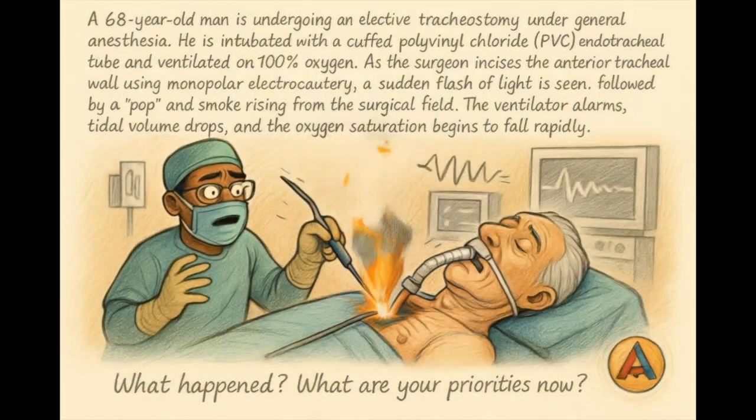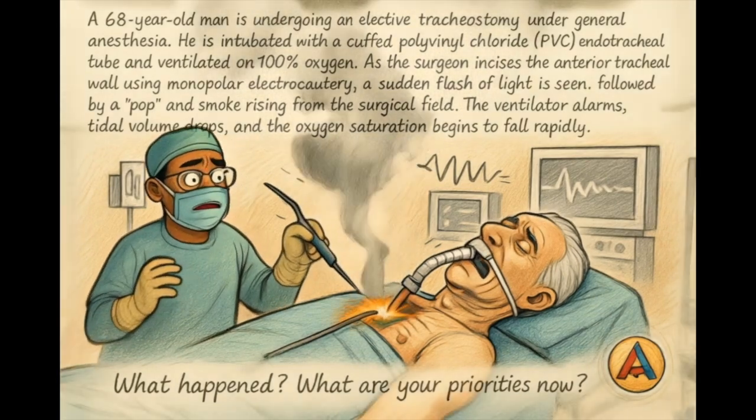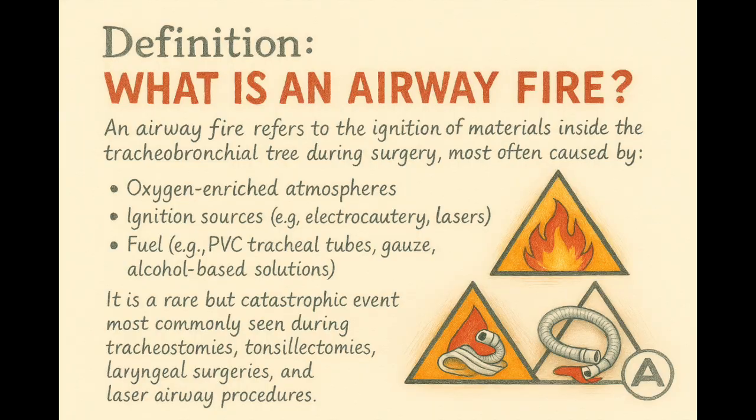Let's learn how to recognize, prevent, and manage it before it happens to your patient. So what exactly is an airway fire? It's not just a scary name. It's fire inside the patient's airway, usually in the trachea or bronchi. It needs three things: fuel, oxygen, and a spark. Fuel is stuff like plastic tubes, gauze, or alcohol-based prep. Oxygen is, well, you gave it. And the spark — electrocautery, laser, or heat probe.